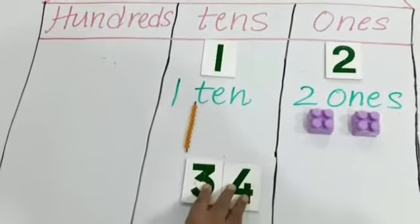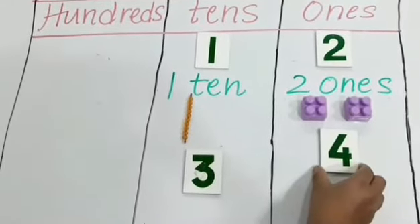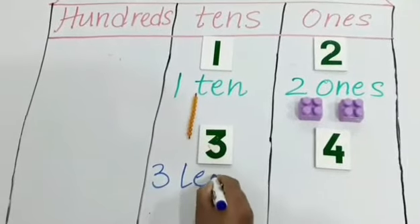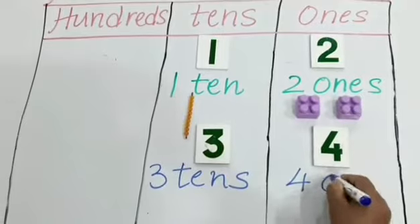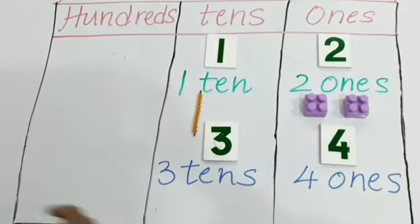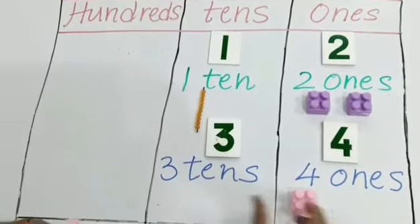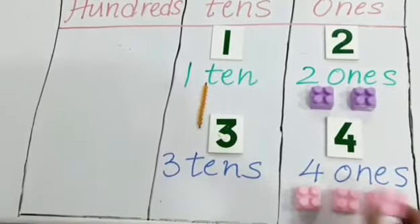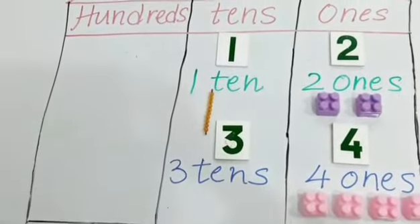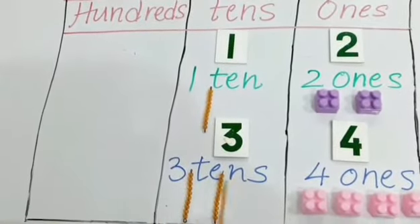Let me take one more example. The number 34 — this is a 2-digit number. So the number on the right side, that is 4, goes in the 1s place, and the number 3 goes in the 10s place. So this is 3 tens and 4 ones. Let us understand with blocks and grids — here we have 4 ones at the 1s place, and for 10s: 1 ten, 2 tens, 3 tens.